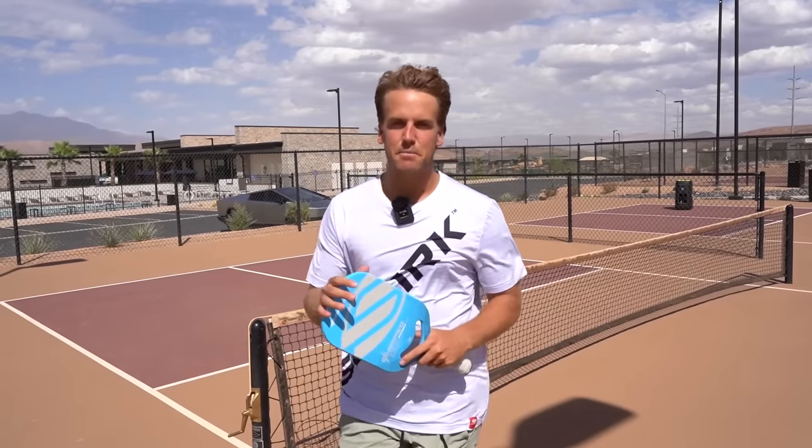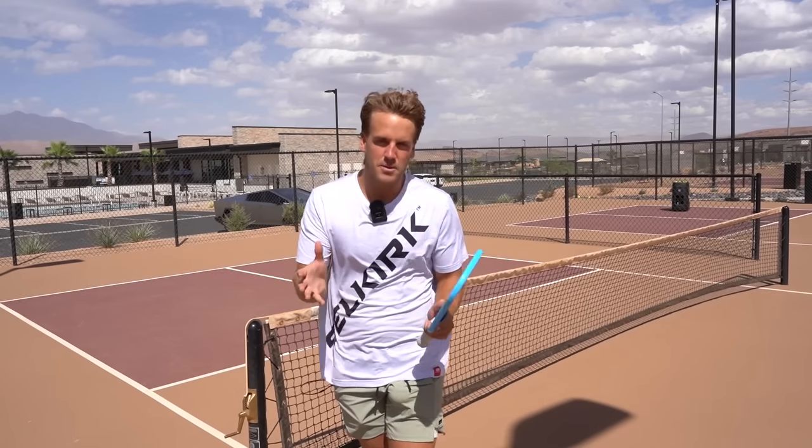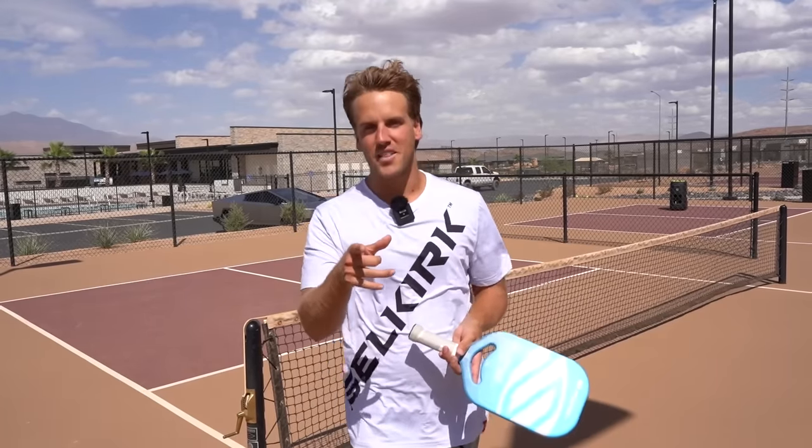Thanks so much for joining me today. Be sure to check out this video — seven offensive dinking strategies that only pros use. I promise that as you use them, you're going to dominate the kitchen and win more points. Don't forget to subscribe and I'll see you on the next one.